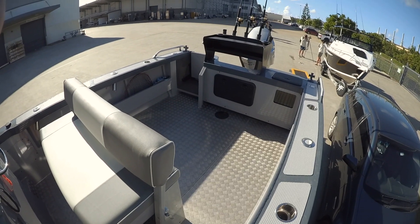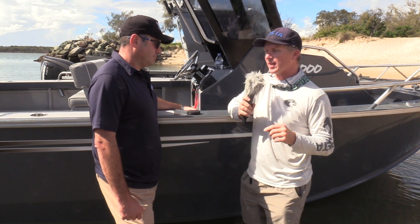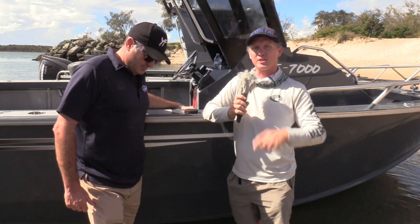They really are stylish and look great on the trailer. We've come for a run up the Broadwater, and we're going to go out now and come back to you with some performance statistics.